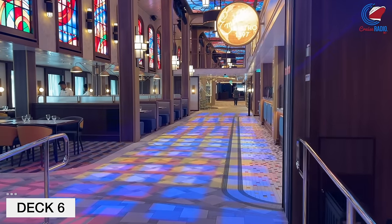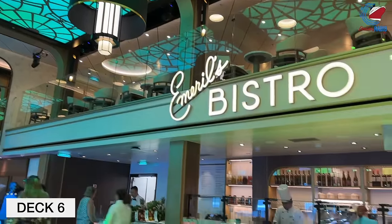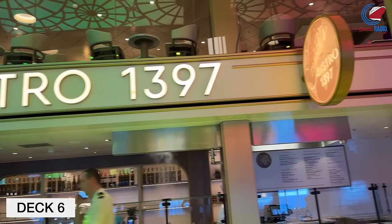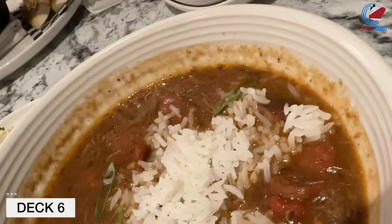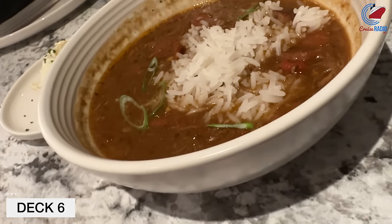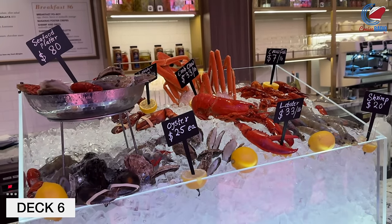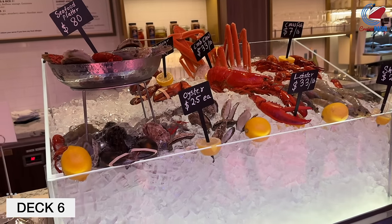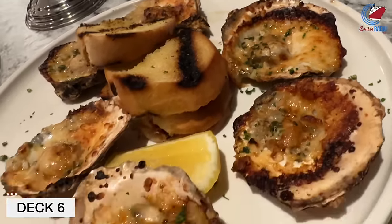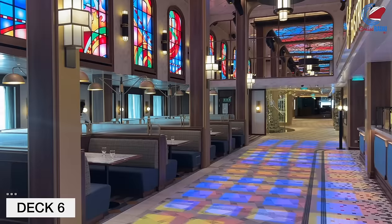Inside the zone, you'll also find Emeril's Bistro 1397, created in partnership with celebrity chef Emeril Lagasse. This is an à la carte venue, so it does cost extra per dish — the average dish is somewhere around $5 or $6 per item. The seafood is market price, like the New Orleans oysters and shrimp. Emeril's is interesting because it's a hybrid of quick service and table service — you order at the register, they give you a number, bring it out to you, and you have bar service and water service right at your table.